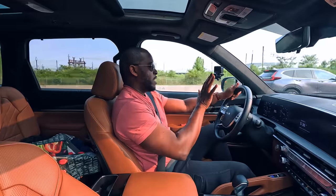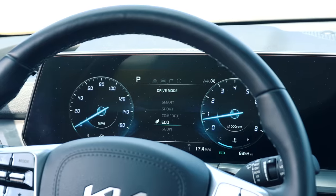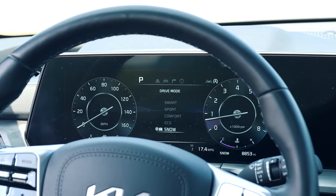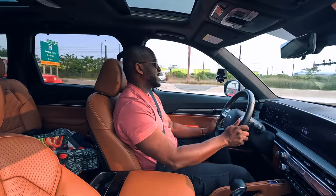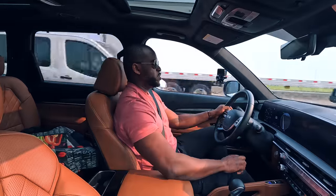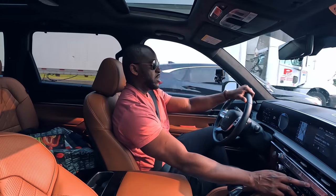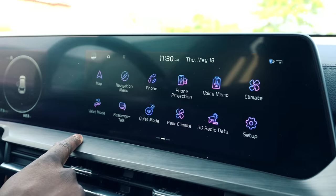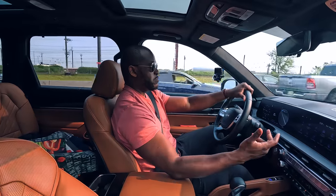Looking at the two clusters in front of me, as you change drive modes, the instrument cluster actually changes to match — whether it's sport, snow, or otherwise. The infotainment cluster is simple and straightforward. You can go in, look at your maps, hit buttons to switch to media or change track, or use the touchscreen, and also access the main menu.